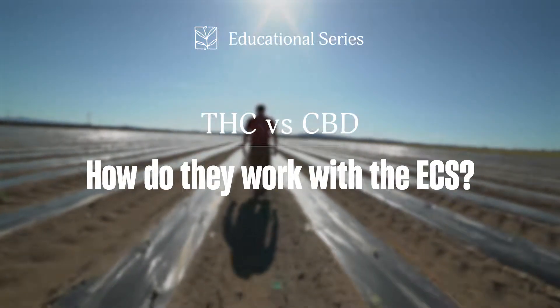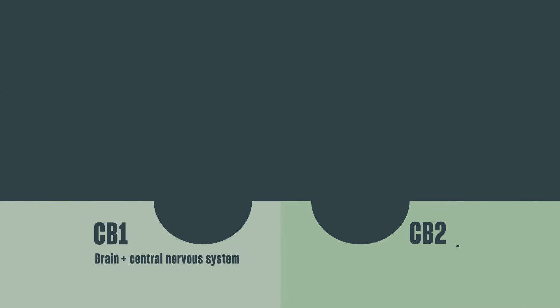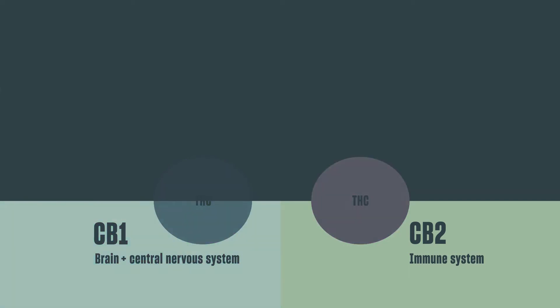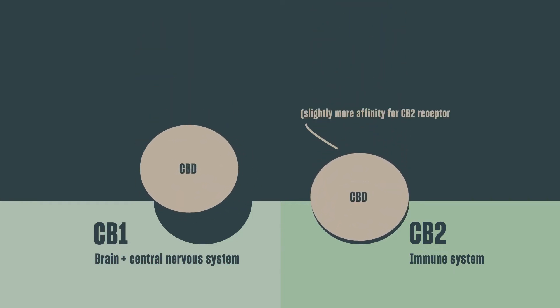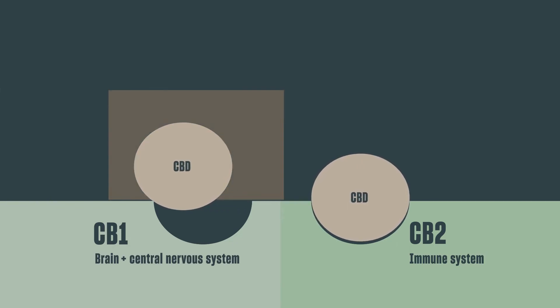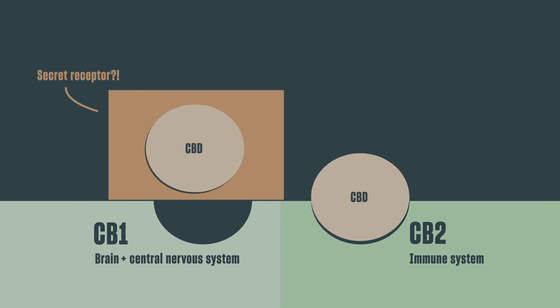Throughout your ECS you have two primary sets of endocannabinoid receptors: CB1 and CB2. Our CB1 receptors are mainly in our brain as well as throughout our central nervous system, whereas CB2 receptors are mostly found in the immune system. THC binds to both sets of receptors — the high from THC originates from its interaction with your CB1 receptor. CBD, however, doesn't really have an affinity for either, which is why it doesn't cause that same intoxication. Some scientists believe that CBD might bind to a receptor we haven't even discovered yet.